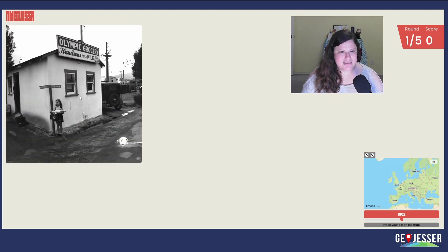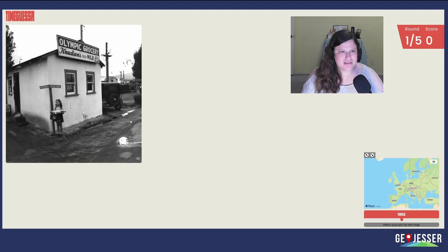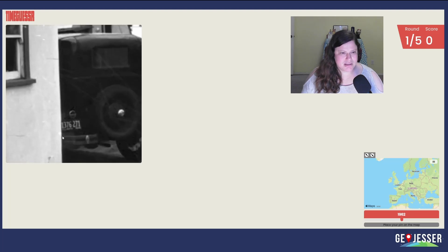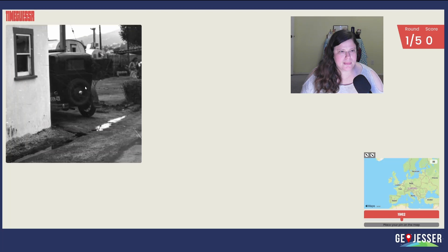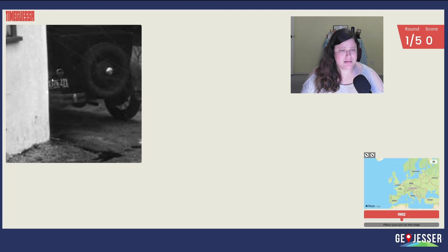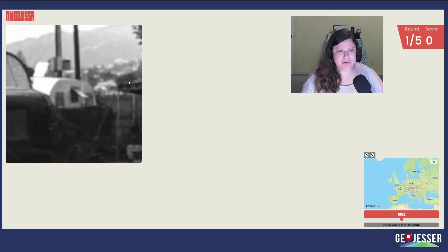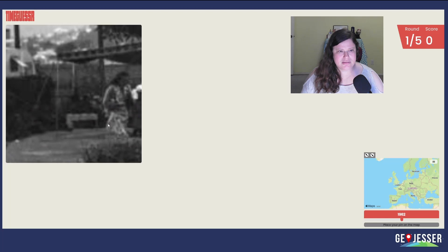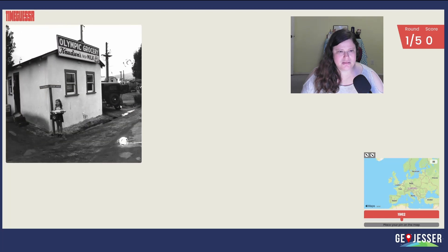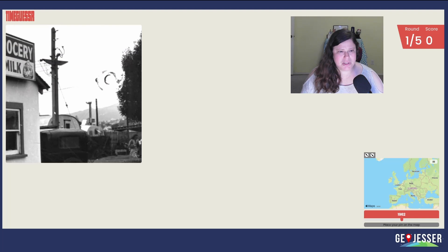Why does my brain want it to be Los Angeles? There's no way. Is there? Olympic — there's a street called Olympic in LA, but when? Let's think about when. I'm thinking 30s. And then Los Angeles is much more built up than this in the 30s, but... those hills back there. I keep zooming on random things trying to figure out what I'm looking at. Could it be earlier? I mean, it's got wiring and stuff. I don't think it's much earlier than the 30s.